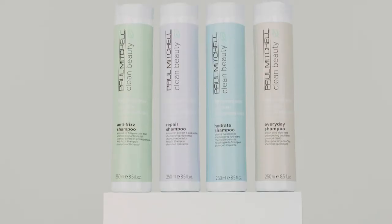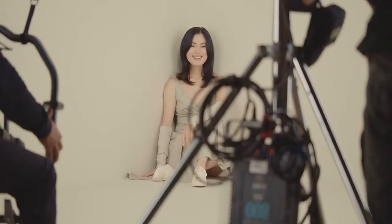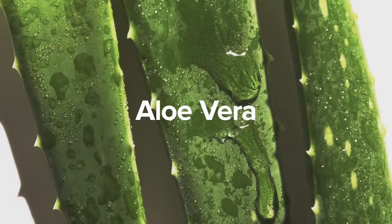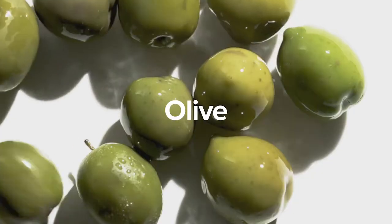Choose from four solution-based categories for multiple hair types. Every Day, a daily go-to regimen for all hair types, is made with argan oil to nourish hair and aloe vera for softness and shine. Hydrate, ideal for dry hair, is infused with olive and oat peptide for the perfect dose of moisture that revives and replenishes hair.